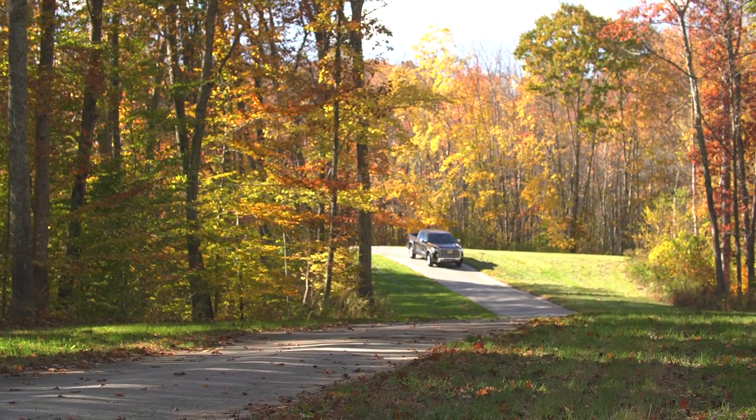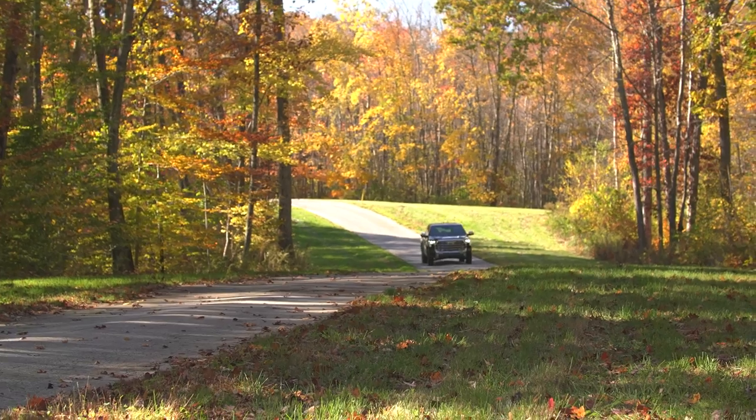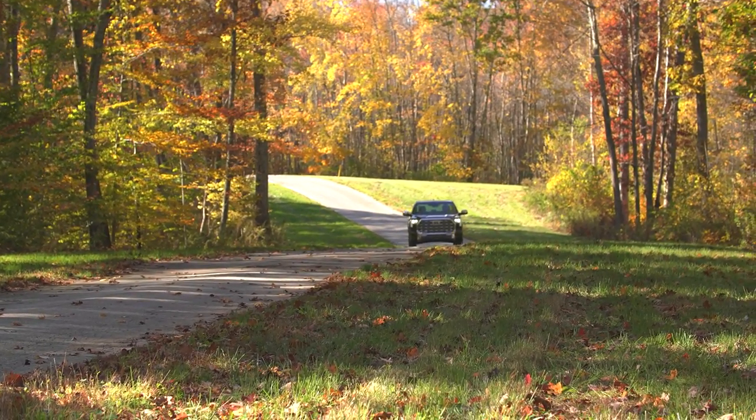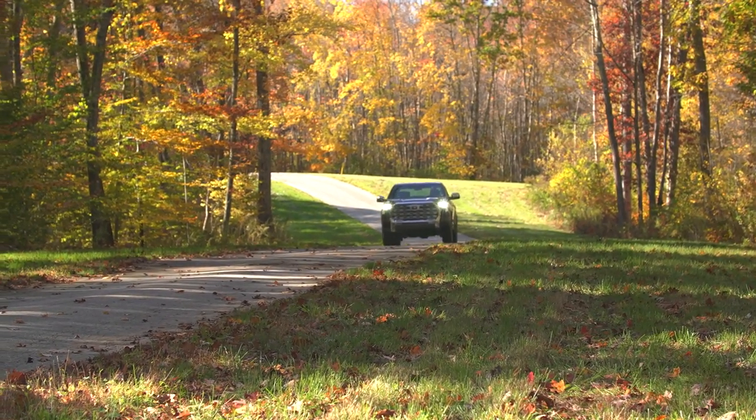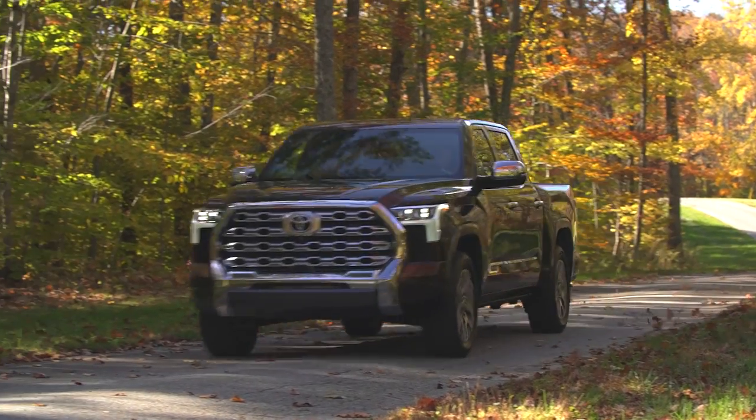The other big news is they switched to a multi-link rear suspension with coil springs — similar to what Ram did with the 1500 years ago. While most full-size pickups still have leaf springs at the rear, which is old-school and great for hauling and towing but not so great for ride quality, Toyota made a lot of big changes here.